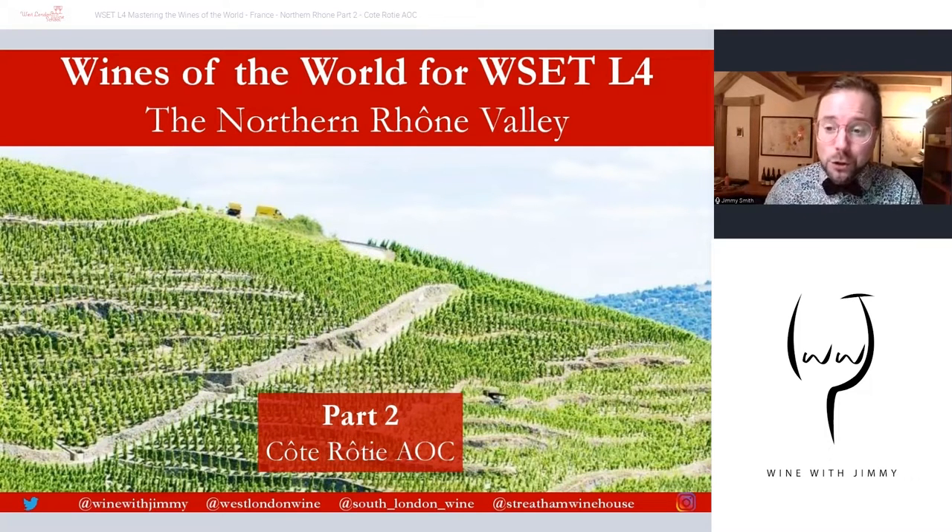Hello everybody, bonjour tout le monde, welcome to the Wine with Jimmy channel. I am your host Jimmy Smith. This is a wine educational channel really here to help you enjoy wine even more.